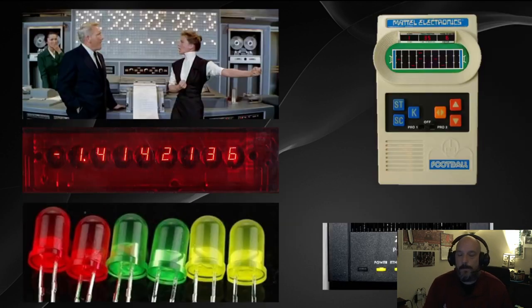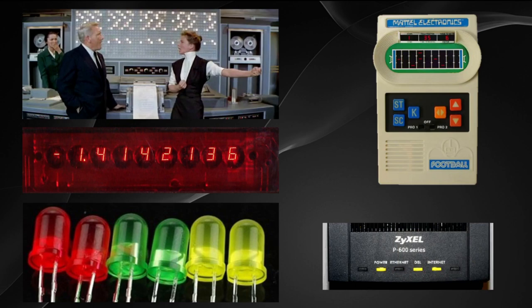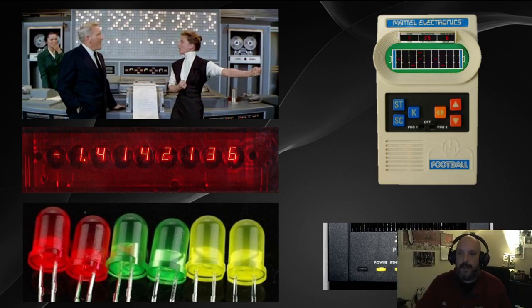LEDs are only relatively recent in widespread use, though they've actually been around for quite a while. Back in the 1940s and 50s they were used for computer displays to indicate whether something was working, and in the 1960s and 70s they appeared in basic digital displays and video games. The three main colors available were red, green, and yellow or amber. Not much changed until the late 1990s and early 2000s.